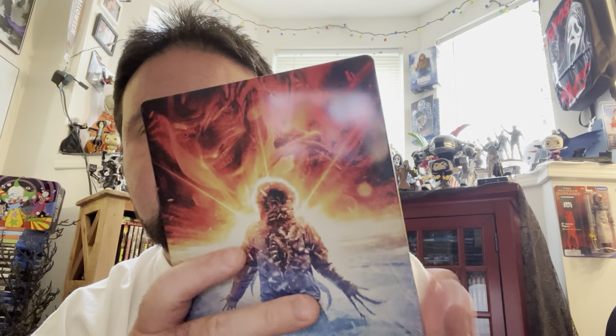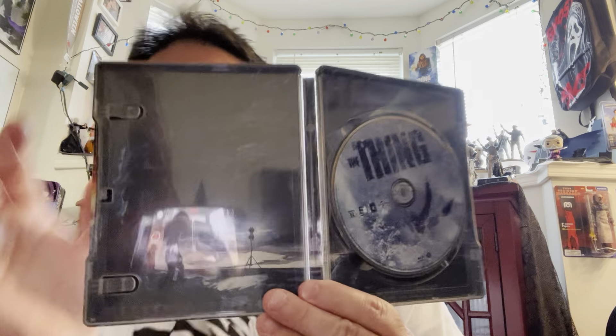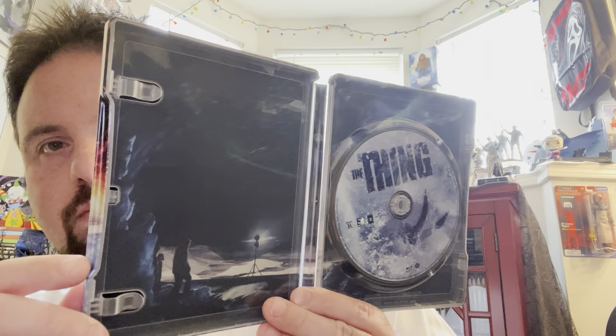Next up, we got The Thing prequel. I just showed this off in a solo video not that long ago, but it comes with — it's a Walmart exclusive — it comes with a slipcover. You open it up, badass imagery, I love it. Love the coloring on this, that fire and ice look. You got some nice disc artwork in there. Decent movie, not the best. They use a lot of CGI and it just doesn't look that good. If they had gone all practical effects, I probably would have liked it a lot more. But for 20 bucks, I say go ahead and get it — it's got Mary Elizabeth Winstead. Definitely worth a watch.